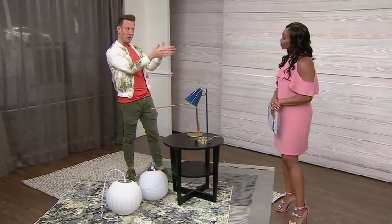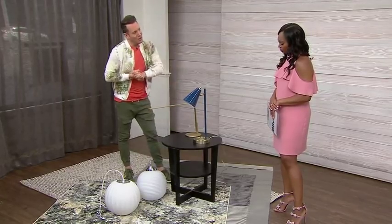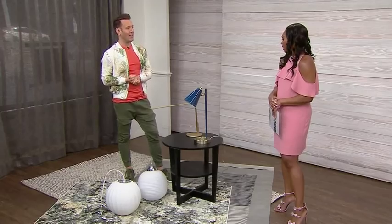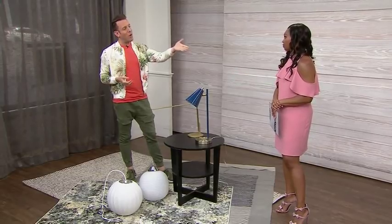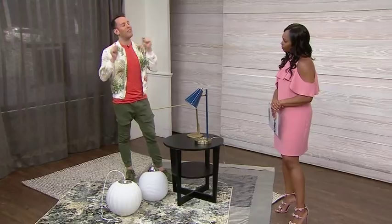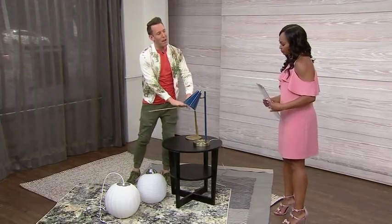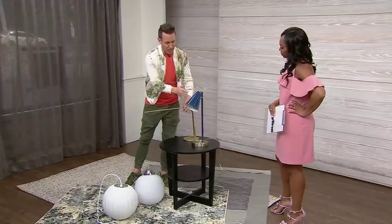Now let's talk about task lamps. With layered lighting, would you save or splurge on the task lamp? I would actually save on that — it's not as crucial and there might be a whole bunch of them. The thing to think about is: are you using this every day? Is it a desk lamp you're reading at or using for work? Then you might want to invest a little bit. If not, you can get the same look with a save.